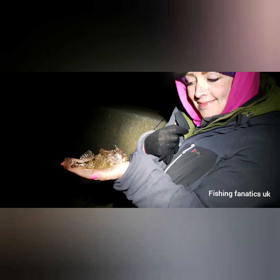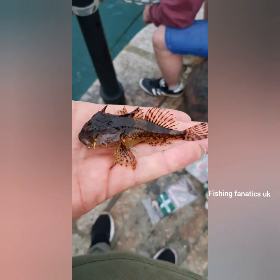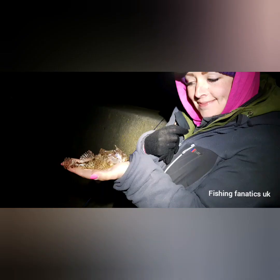Number two is the Longspine Sea Scorpion. The record's about 10 ounce — not very big. But they're just a beautiful-looking fish; a little fish with a massive attitude. The males, when they're breeding, have outstanding colours — I've seen blues, oranges, bright reds. They're just an amazing fish. You generally find them in tidal rock pools and close to structures like harbour walls. Good on the LRF.